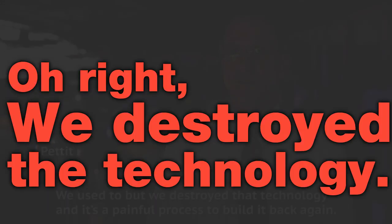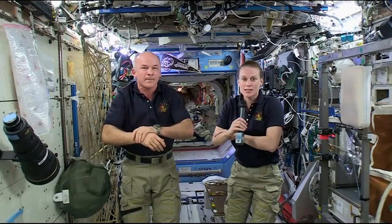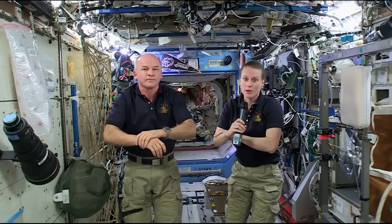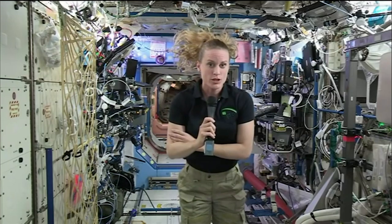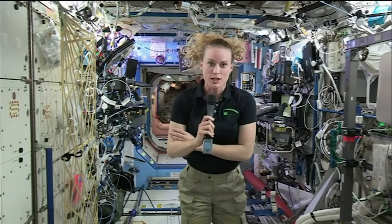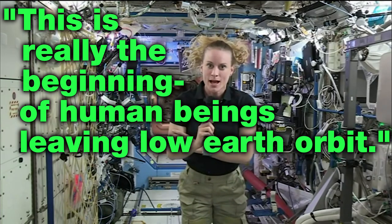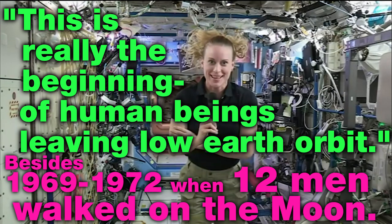The kinds of technologies that we're testing out on the space station are definitely helping us with our goals of going beyond low Earth orbit. We have a really robust exploration program at NASA, and we're really pushing the boundaries in terms of where we're going forward with exploration. I think humans are naturally driven to do this, and this is really the beginning of human beings leaving low Earth orbit. I certainly plan on being around to see that.